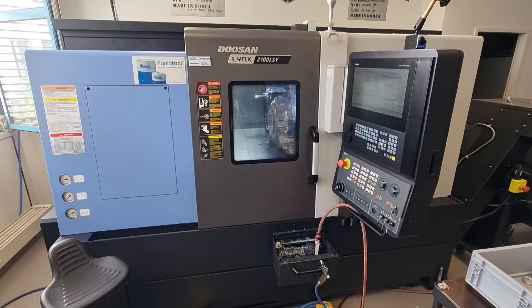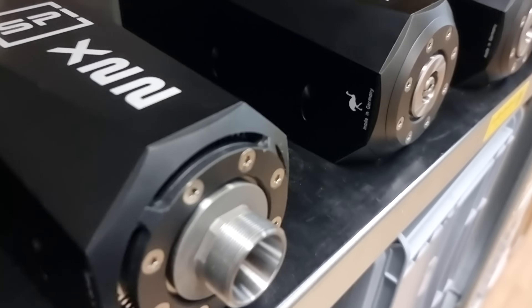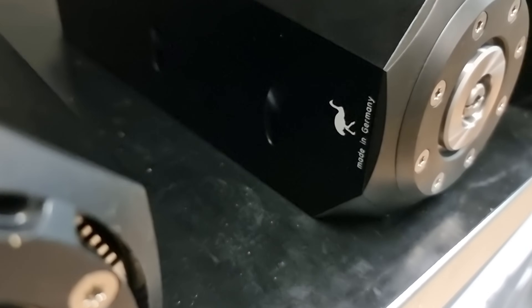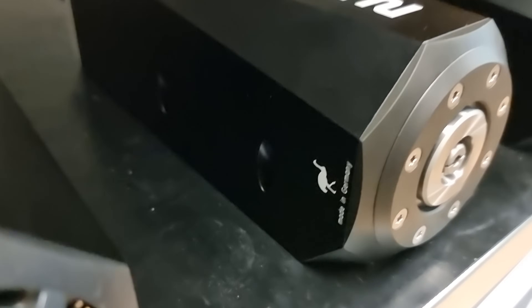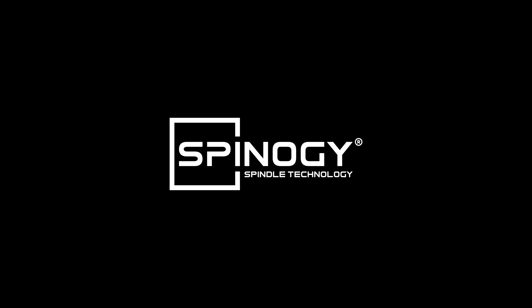Hey folks, a new German CNC spindle manufacturer has offered me a small factory tour. And who knows, perhaps we get to take home a product sample fresh off of the production line afterwards. This video is sponsored by Spino G. Let's check him out.